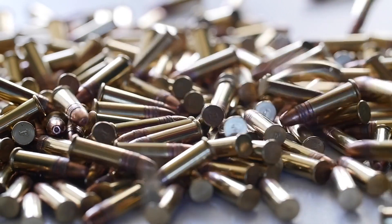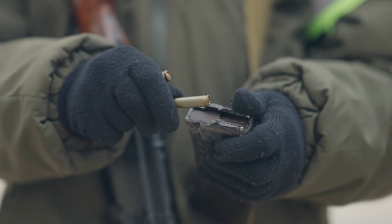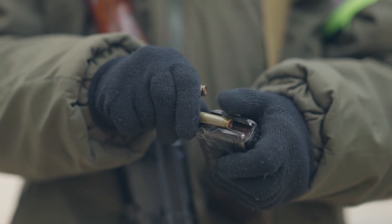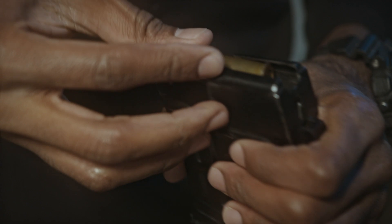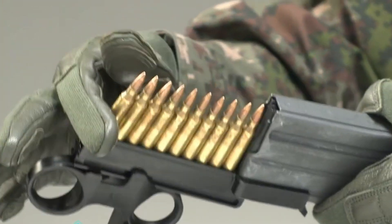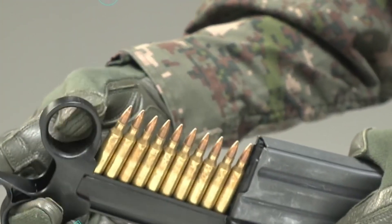Federal currently offers seven different loads with bullet weights ranging from 60 to 90 grains, and other ammo makers including Hornady and Sierra are also loading for the cartridge. A host of gun makers are now building both ARs and bolt-action guns chambered for .224 Valkyrie.